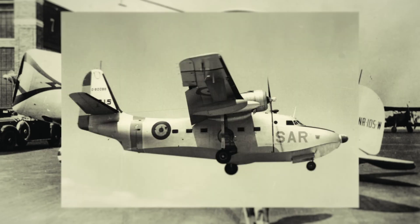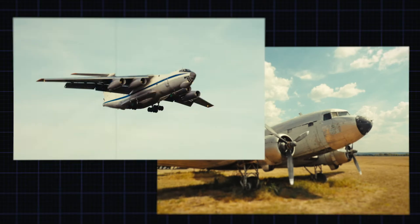Since the beginning of aviation, people were thinking: in order to fly faster, you need to fly higher.